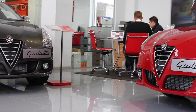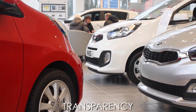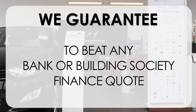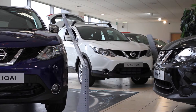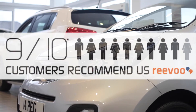At Wessex Garages we pride ourselves on our three pillars: Total Trust, Transparency and Value for Money. This, alongside our guarantee to beat any bank or building society finance quote, means you can purchase with confidence. Our high levels of customer service are why 9 out of 10 of our customers recommend us on Revu.